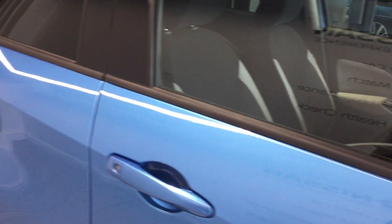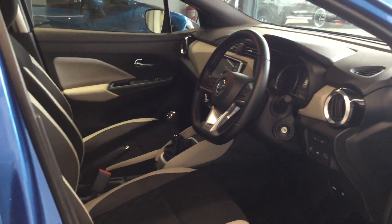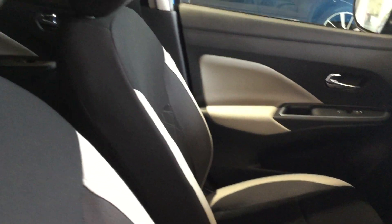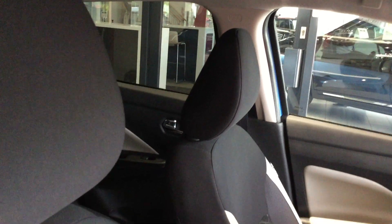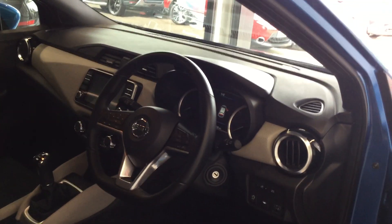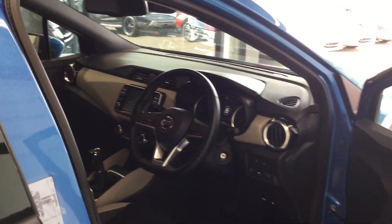So we'll go inside now and show you the interior, and as you can see, like the rest of the car, all nice and clean, very low mileage on this particular one. And now the rear seating.